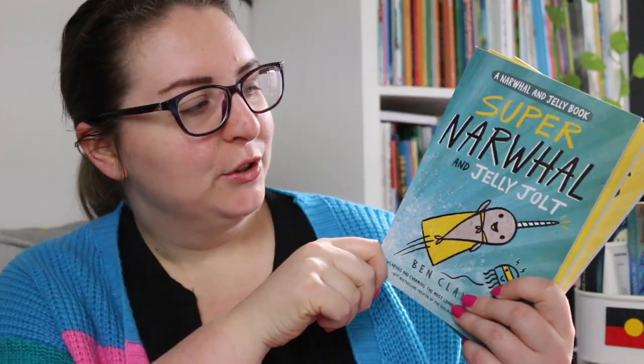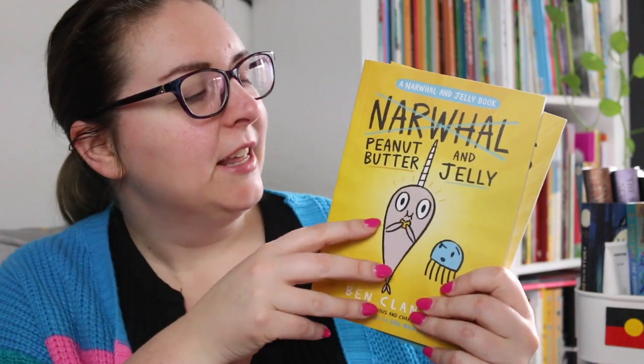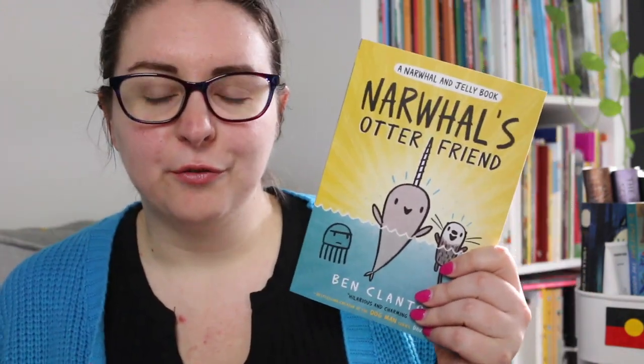So book one is Narwhal Unicorn of the Sea, book two is Super Narwhal and Jelly Jolt, book three is Narwhal Peanut Butter and Jelly, and book four is Narwhal's Otter Friend.